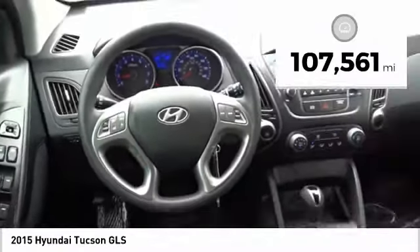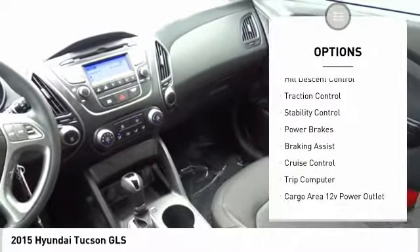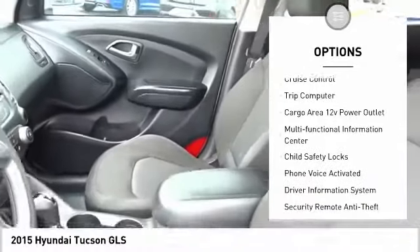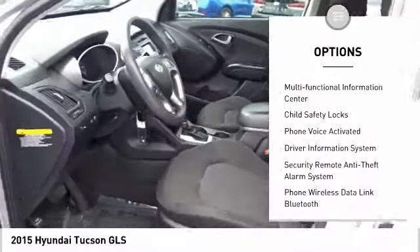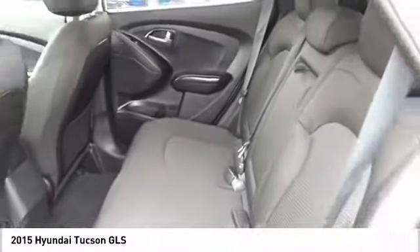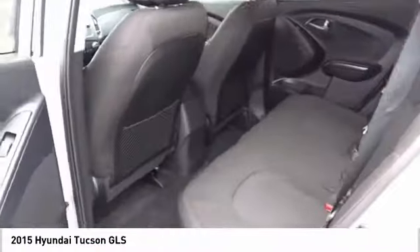This vehicle has less than 110,000 miles. Here are some of this vehicle's great options: Hill Descent Control, Traction Control, Stability Control, Power Brakes, Braking Assist, Cruise Control, Trip Computer, Cargo Area 12 Volt Power Outlet, Multifunctional Information Center, Child Safety Locks.